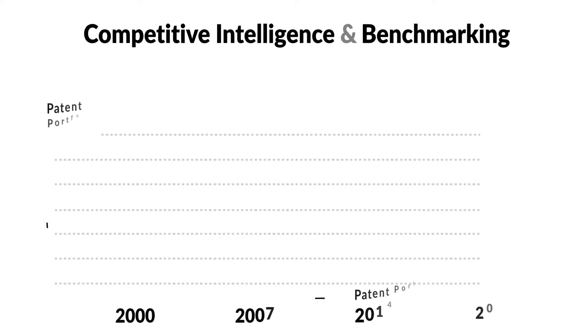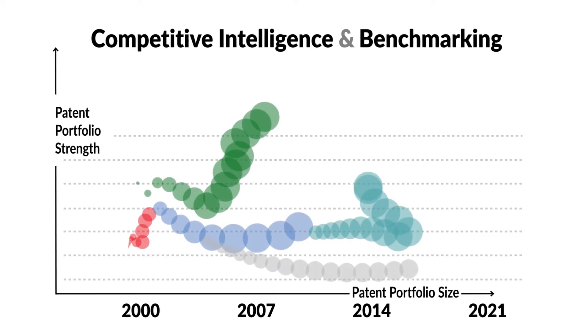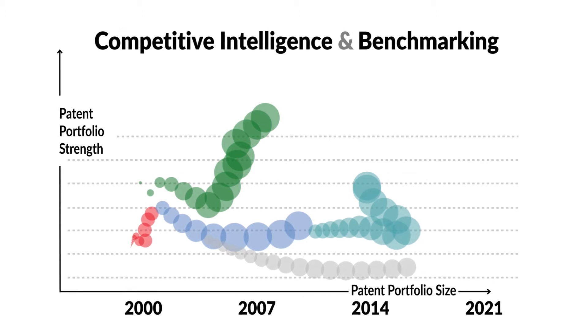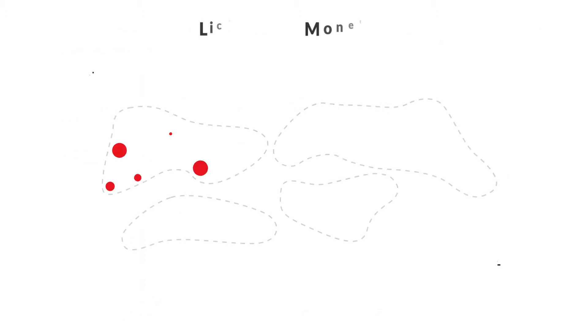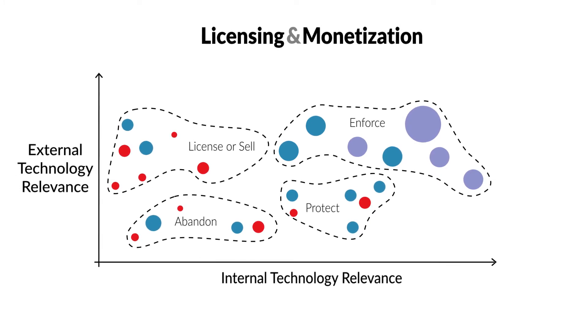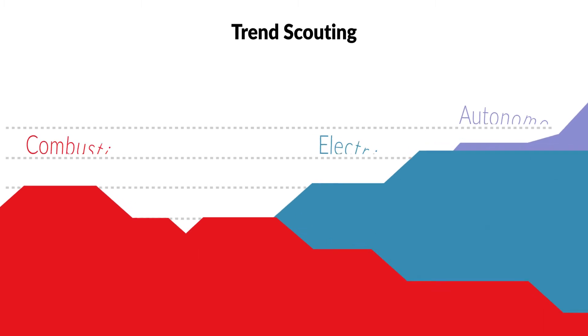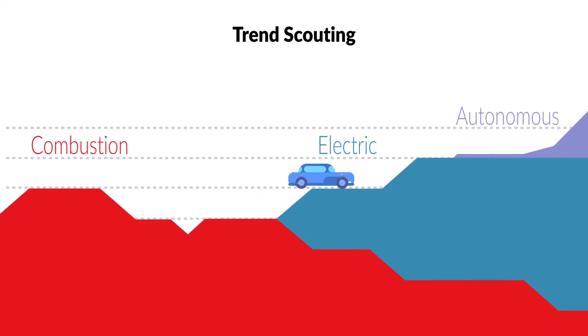Compare patent portfolios' quantities and qualities. Monitor competitors' portfolio strengths and developments over time. Understand and increase the value of patent portfolios. Identify patents for licensing and monetization. Identify competitive strengths and weaknesses.